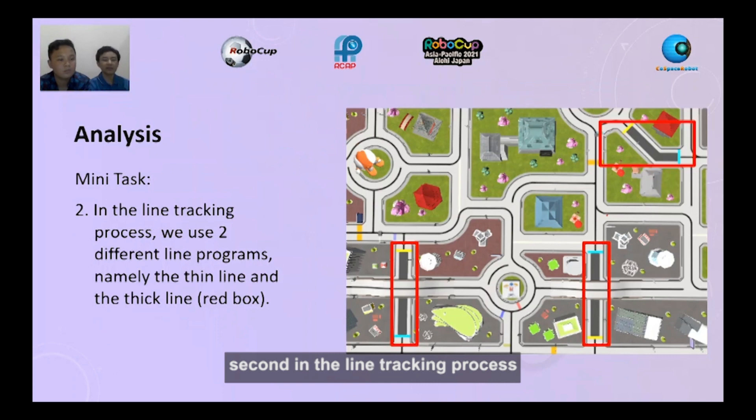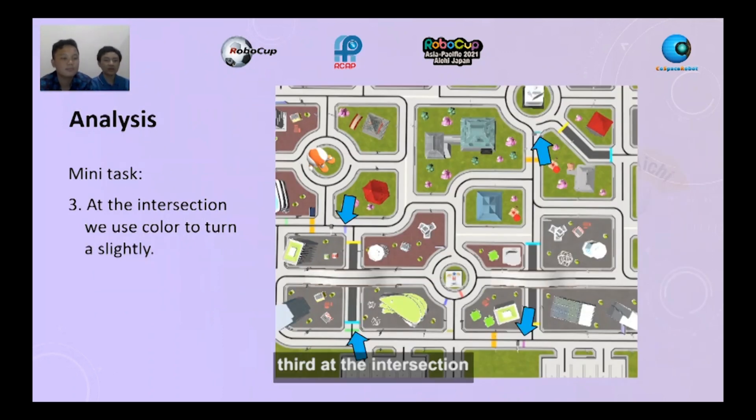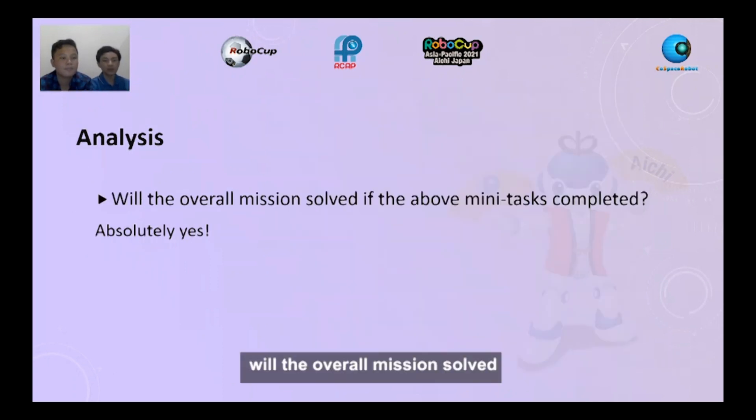Second, in the line tracking process, we use two different line programs, namely the thin line and the thick line, which is shown in the red box. Third, at the intersection, we use color to turn slightly. Will the overall mission be solved if the above mini-tasks are complete?